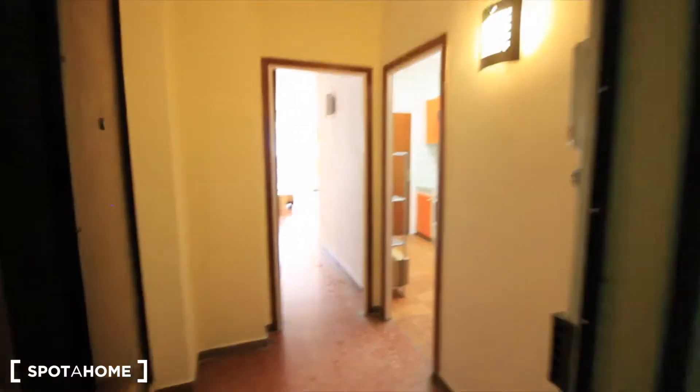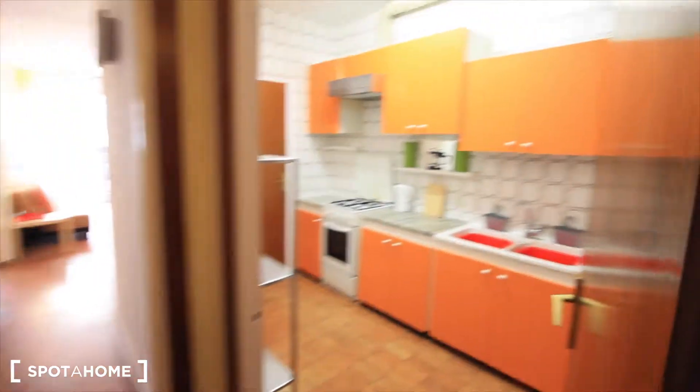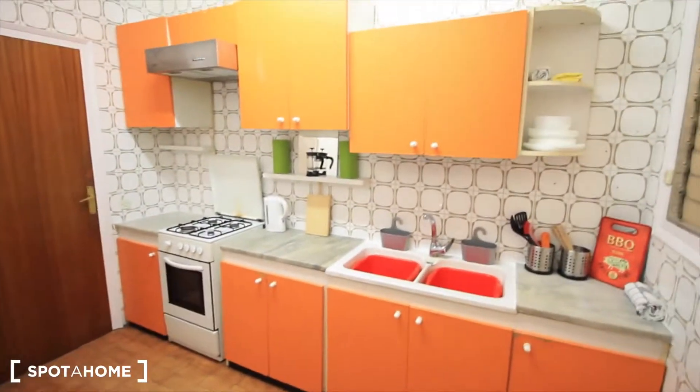Welcome to the entrance of the apartment. Here we have the elevator next to the stairs — just the first floor. Here is the hall where you can leave your things, your coats. We have the kitchen just next to the entrance, and over there we have the living room where we started.